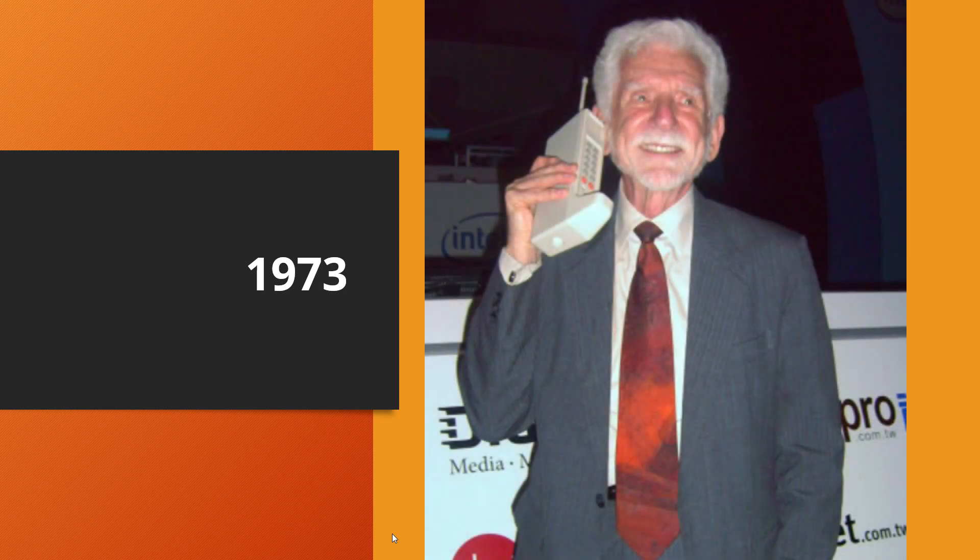In 1973, the first ever mobile phone call was made by Dr. Martin Cooper, a Motorola employee in New York, using his DynaTac phone. That phone actually weighed over a kilogram and took 10 hours to recharge.